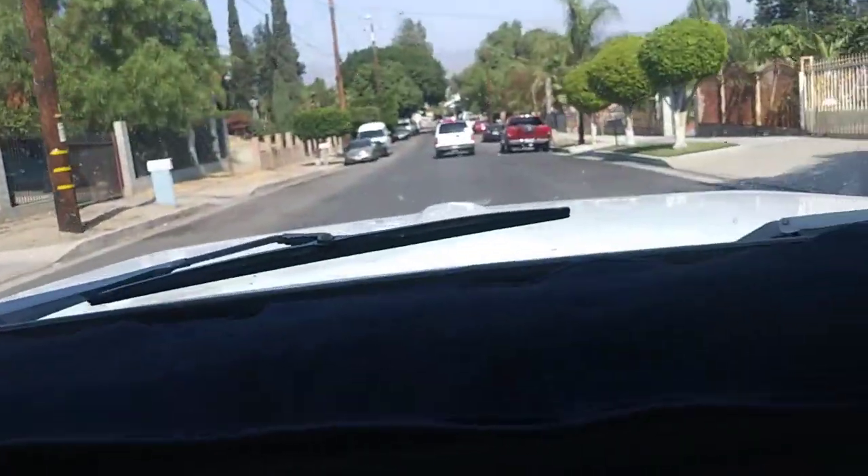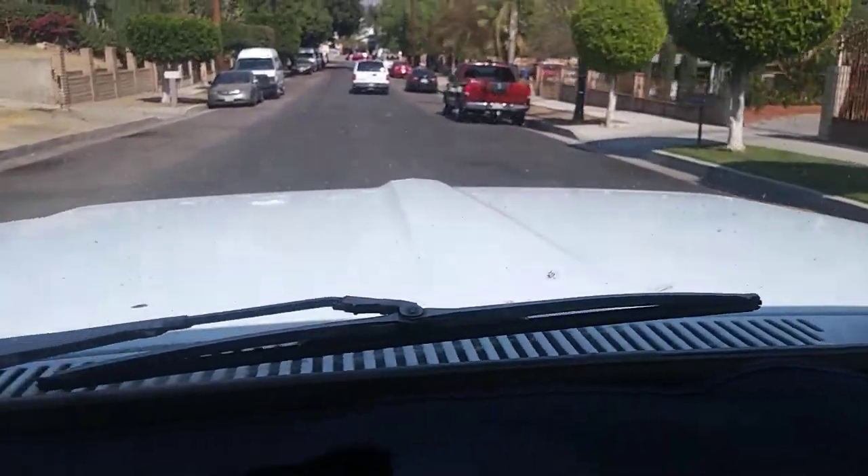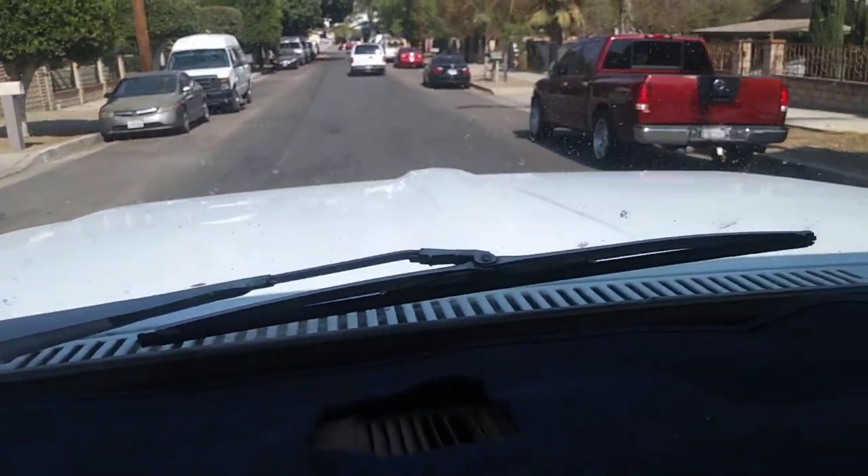This truck is in such great shape. Look at that hood design — it reminds me of the Studebaker. Stay tuned for more info on the 1970 Ford F-250. Thanks for watching, guys.